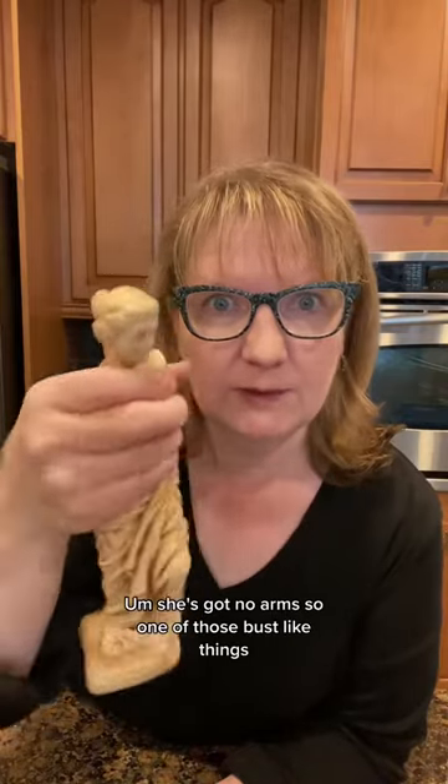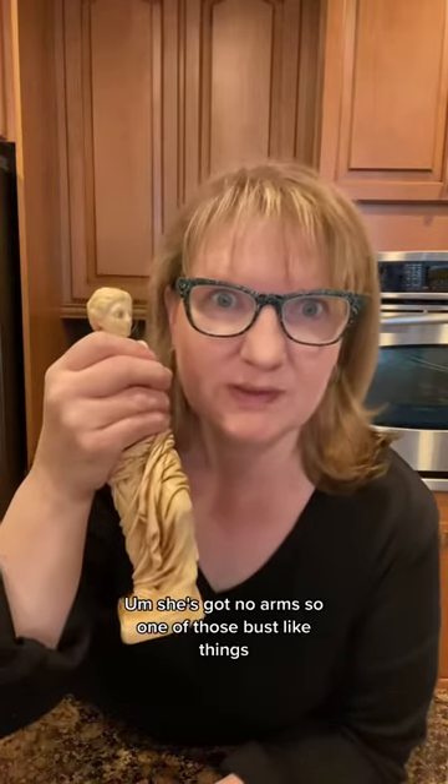We have milk glass goodness. This has been censored for the little guys. She's got no arms, so one of those bust-like things. It's an Avon zebra mug — you gotta like that stein action.